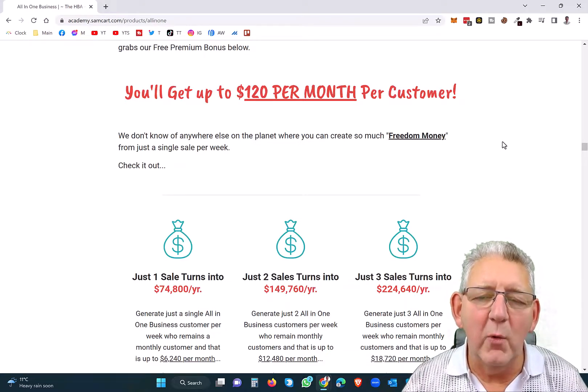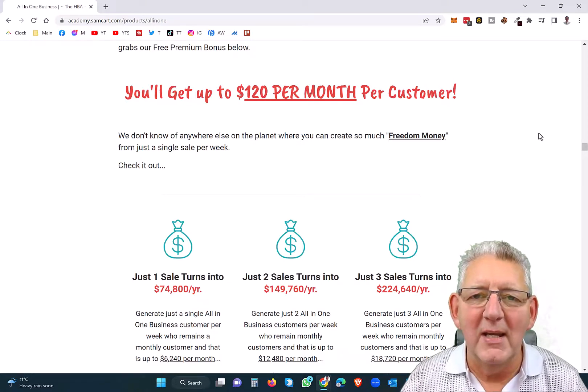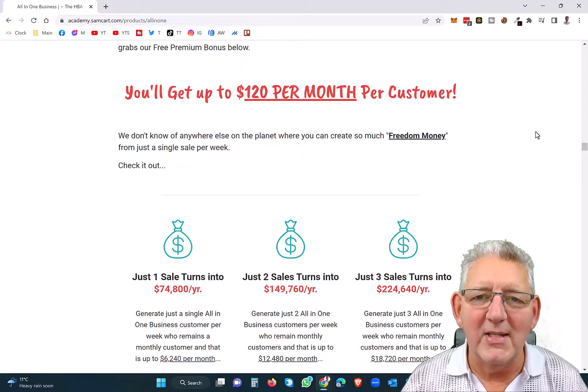And that adds up very quickly over a 12-month period to thousands and thousands and thousands of dollars. In fact, I've been testing this myself for a couple of months and am already over $6,000.